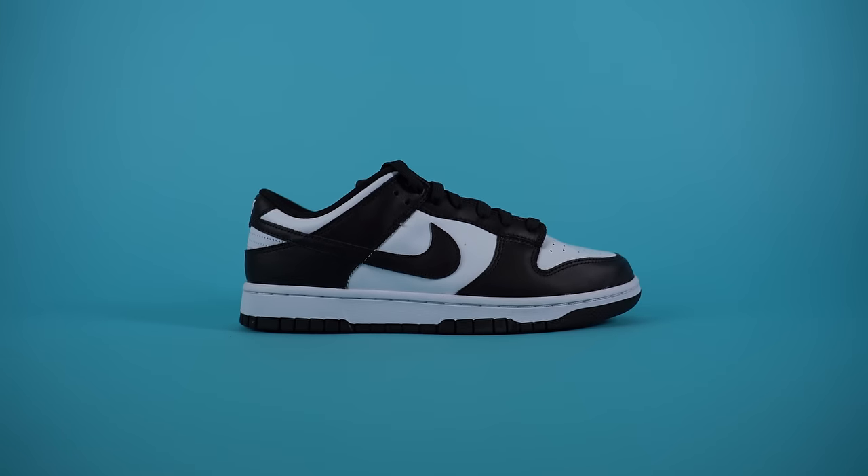One of the best things about the Nike Dunk Low is its retail price point — it only sells for $110, which makes this shoe very accessible.